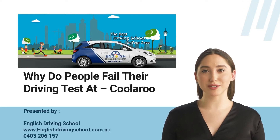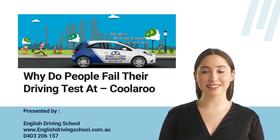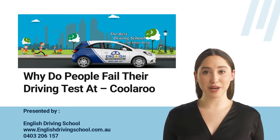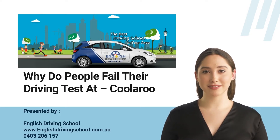Hi, I am Anna. Welcome to English Driving School YouTube channel. We hope this video will help to get you oriented about why people fail their driving test at the Coolaroo license testing center, Pascoe Vale Road. Are you wondering what are the two commonly made mistakes at the Coolaroo license testing center that result in immediate fail? These are mounting the curb while leaving the parking, and wrong turning movements.